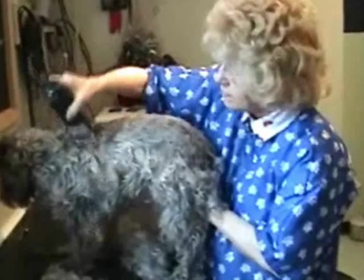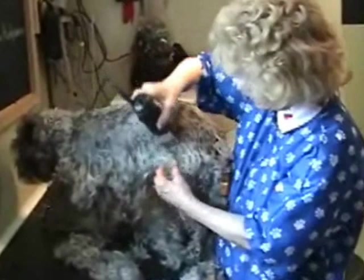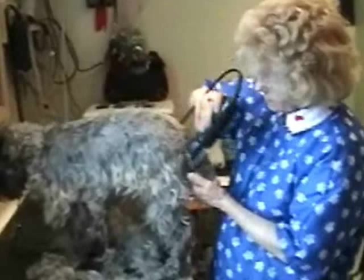So you cut first and then wash. As our preference, we always keep their eyebrows and their beard intact. And you will see, as soon as Nosey is fully clipped, what we do next.